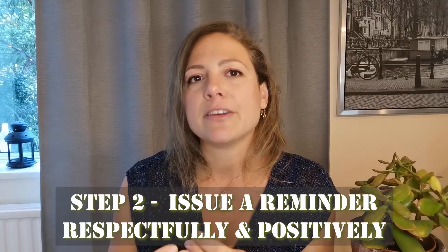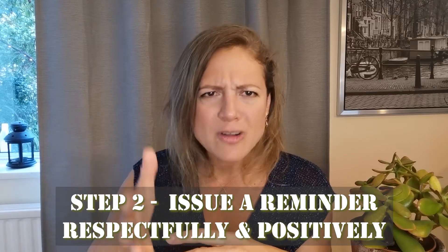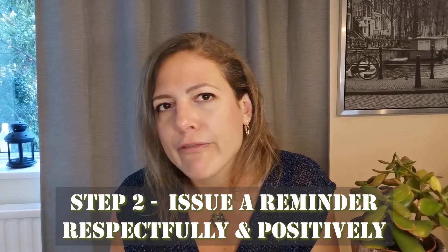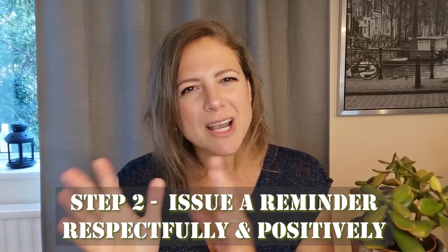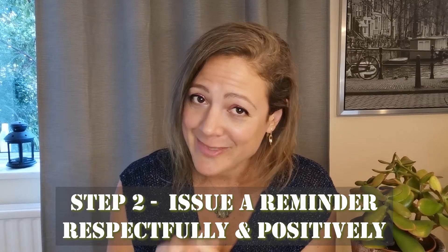Step two: if this didn't work and we get resistance or we're being ignored, we need to issue a reminder or a positive note. So instead of something like, 'Max, I already told you, no phones at the table,' which sounds angry — or 'Max, how many times have I told you? No phones at the table,' which sounds really disappointed — try saying something like, 'Max, we don't use phones at the table. Please put it aside. You can have it back when we finish. Thank you.'